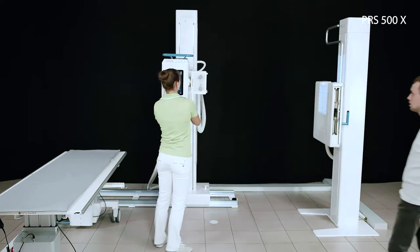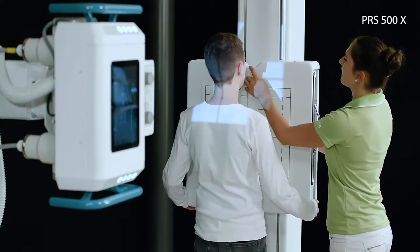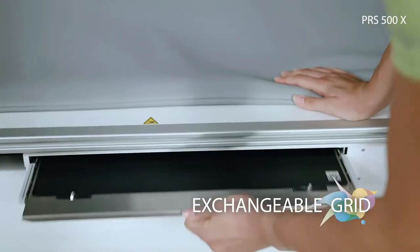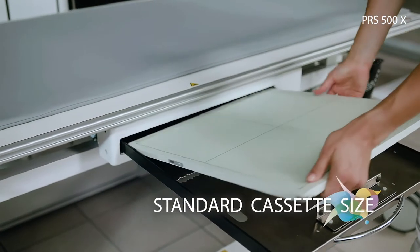The use of both fixed and moving grids enables you to use the x-ray system with analog film, scanner solutions, or DR detectors. The simple removal or exchange of the grid allows a comfortable and efficient adaptation to the required exposure.